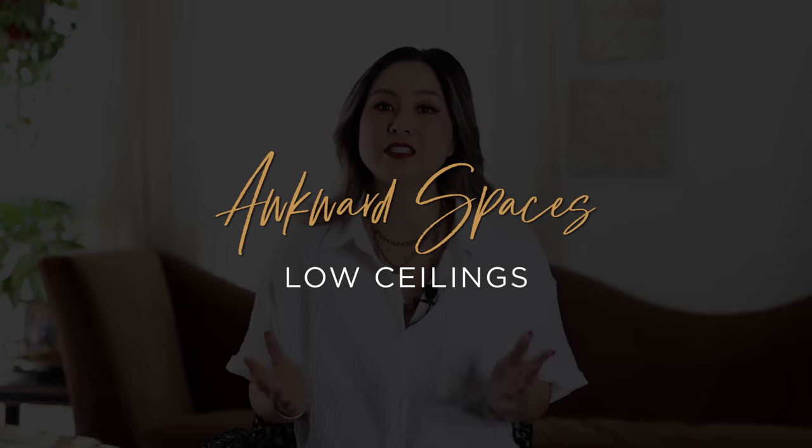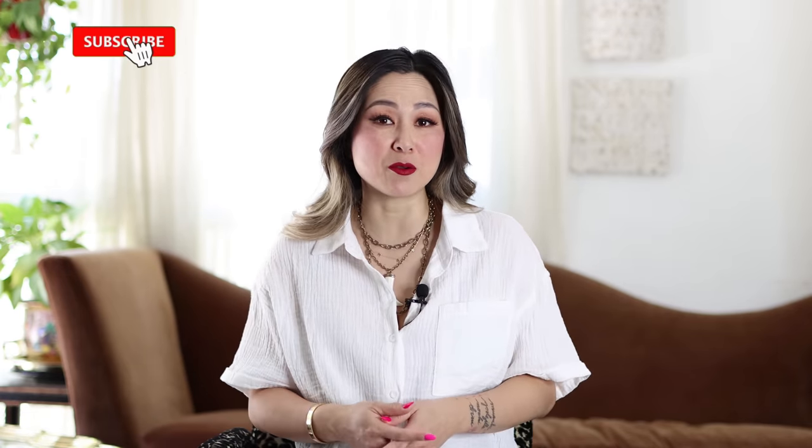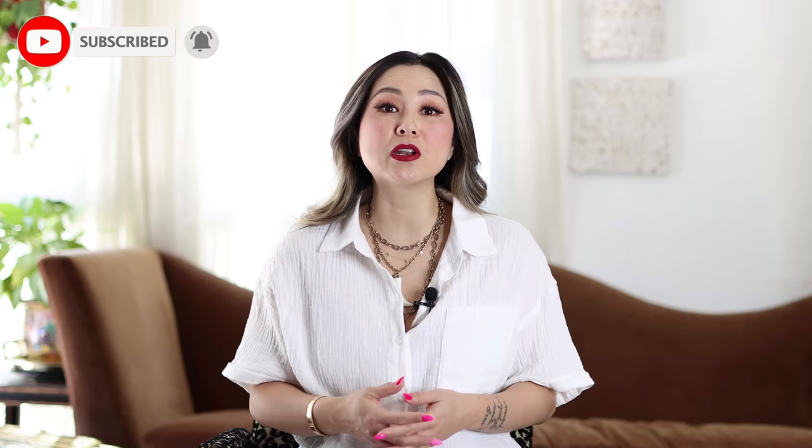For those living in the States, you'll know exactly what I'm talking about — it's 8 foot ceilings, 96 inches, which is about 245 centimeters for those using the metric system. If you're dealing with a home with awkward low ceilings, this video is for you.